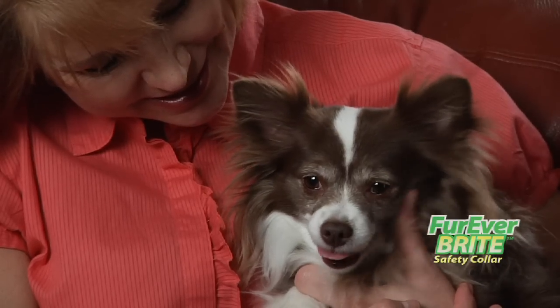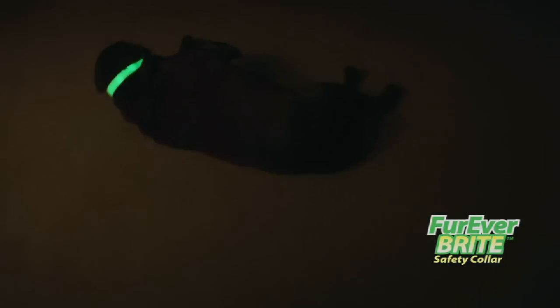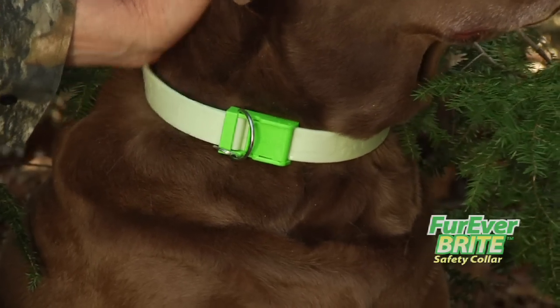There's nothing you have to do to make the Forever Bright Collar work — just put it on and forget it. I can't believe how much light this collar gives off. No batteries or bulbs. It glows all night after a short exposure to light, just from the light it soaks up during the day. It just works.